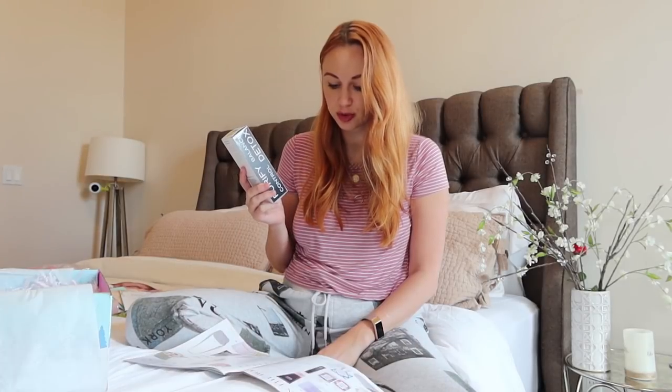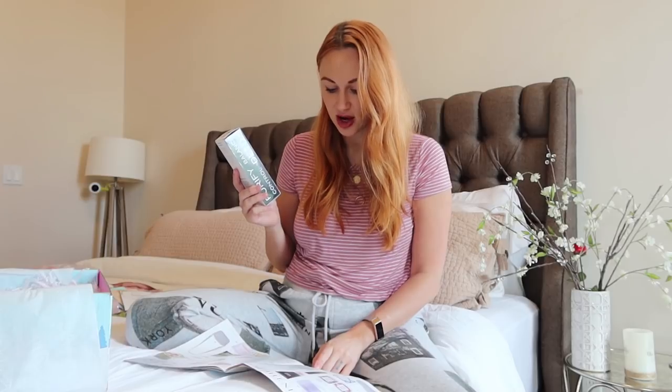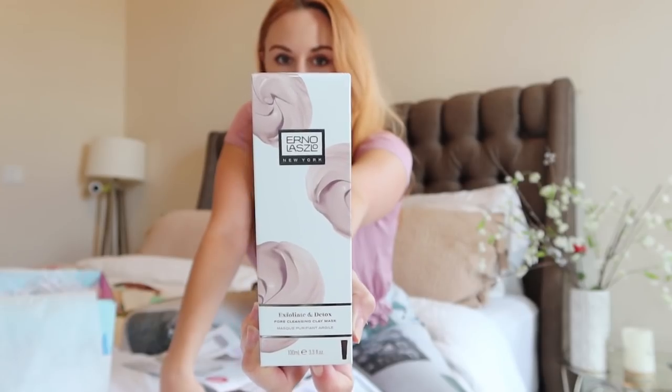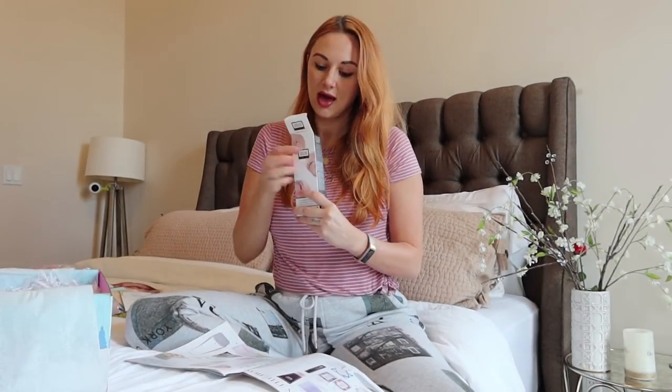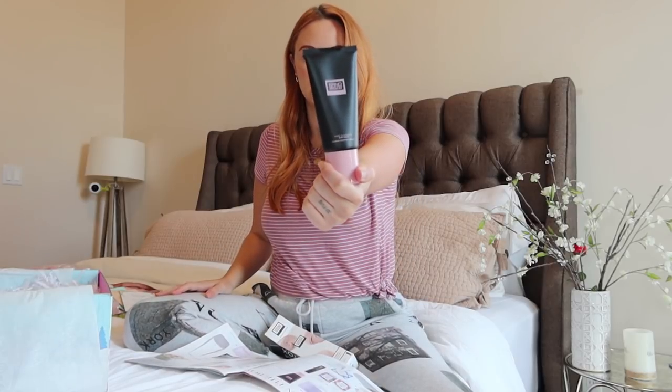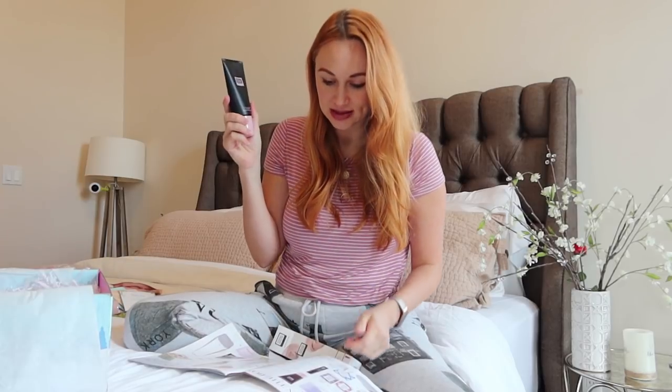Then we have the Urno Laslo pore cleansing clay mask. This mask harnesses the benefits of kaolin and bentonite clay to remove impurities while infusing moisture and nutrients into the skin. I definitely have distressed skin after a stressful month post-baby. It's a pretty thick-looking product and smells pretty good. This retails for $48 — again, almost the entire price of the box — and I need it for my tired pores.